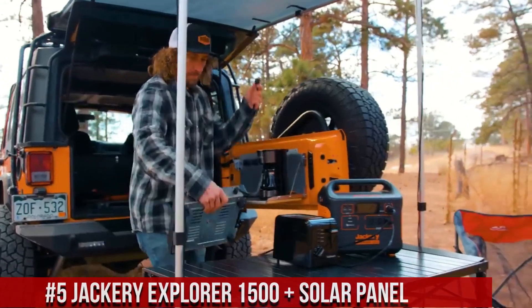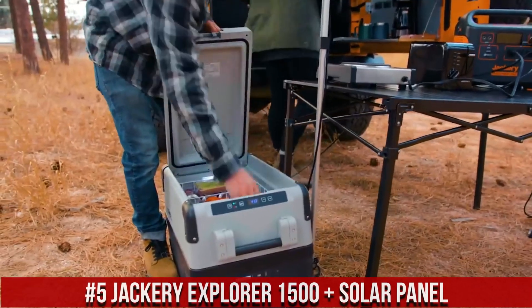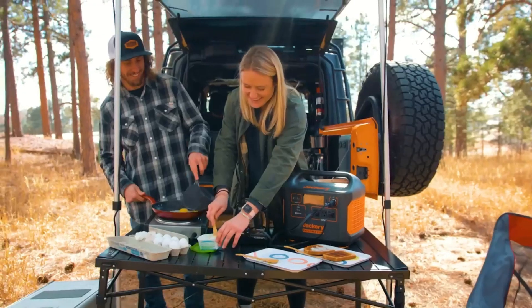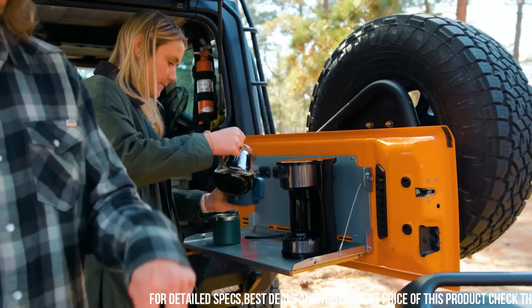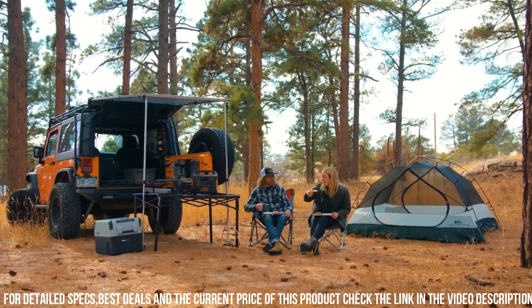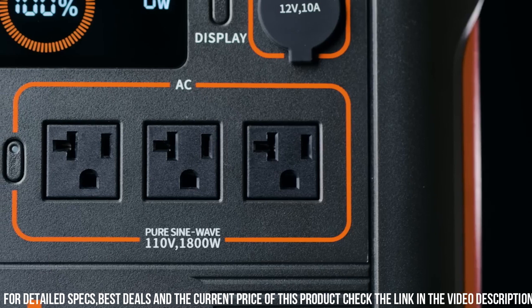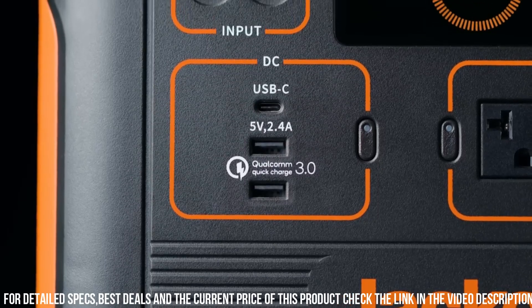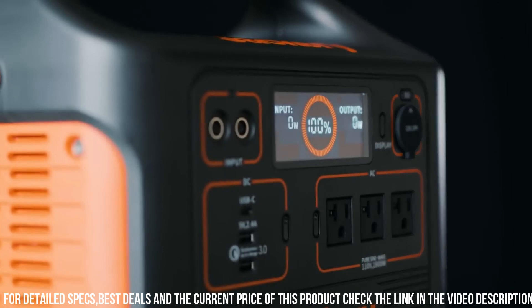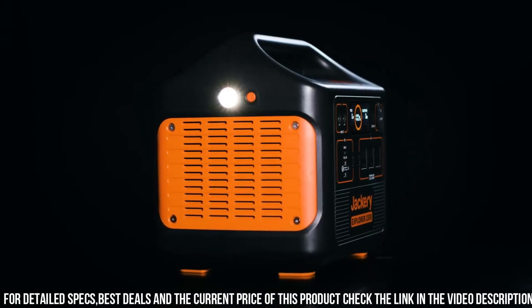Number 5: Jackery Explorer 1500 Plus Solar Panel — a powerful and reliable portable power station designed to keep you connected and powered up wherever you go. With a massive 1,488 Watt capacity, the Explorer 1500 can charge and run multiple devices simultaneously, from smartphones and laptops to mini-fridges and CPAP machines. It's the perfect companion for camping trips, outdoor adventures, or emergency backup power. The included high-efficient solar panel allows you to harness the sun's energy and recharge the Explorer 1500 on the go, providing sustainable and eco-friendly power. With its intuitive LCD display and easy-to-use interface, monitoring and controlling your power usage is a breeze.